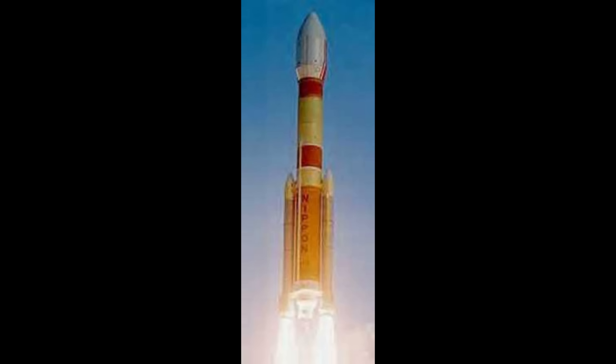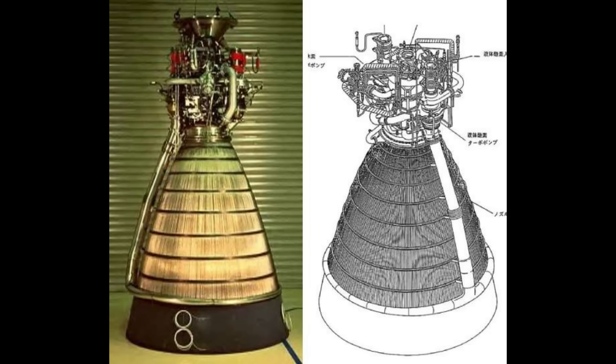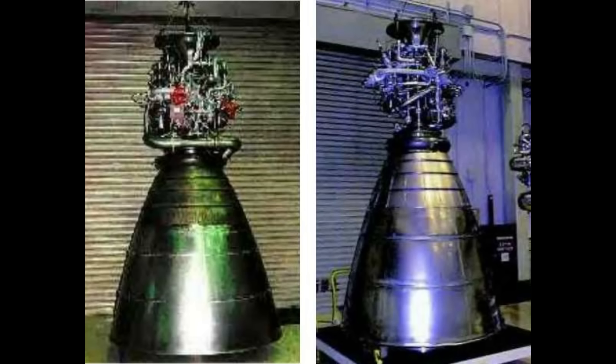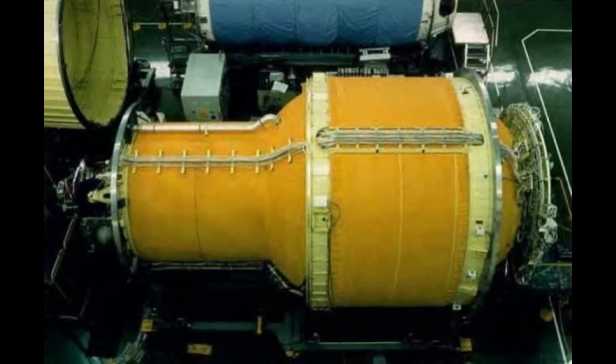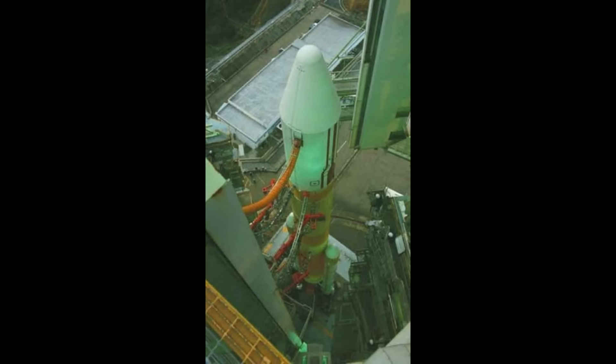The second stage used a new version of the LE-5, switching away from the gas generator to an expander bleed cycle — where hydrogen is heated by flowing it around the combustion chamber, expands into a gas, flows through a turbine, and drives the propellant pumps. It's similar to the RL-10 on the Centaur, but the LE-5 has an easier time scaling to higher thrusts. The second stage was five meters long, allowing for 14 tons of propellant, and at this point they did not need that third-stage kick motor. In total, the vehicle stood about 49 meters tall, massed 250 tons at launch, and could throw about 1.8 tons into geostationary orbit.